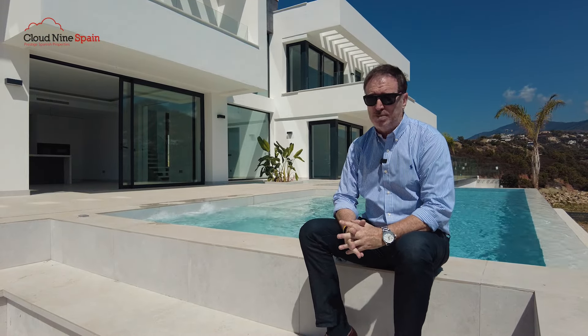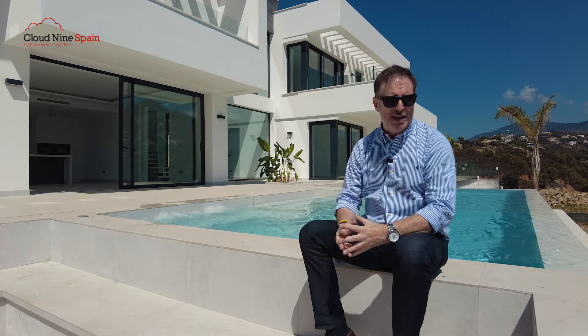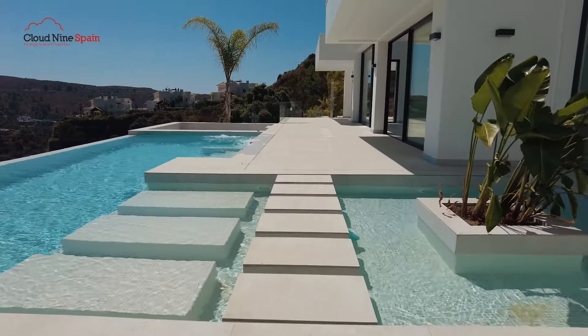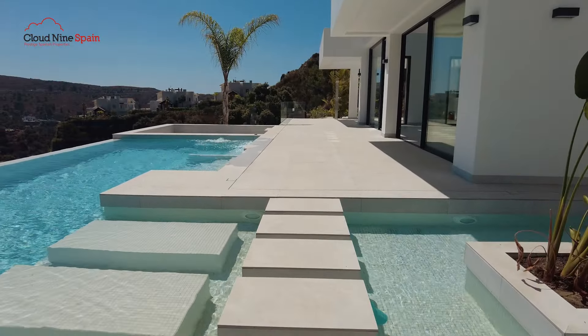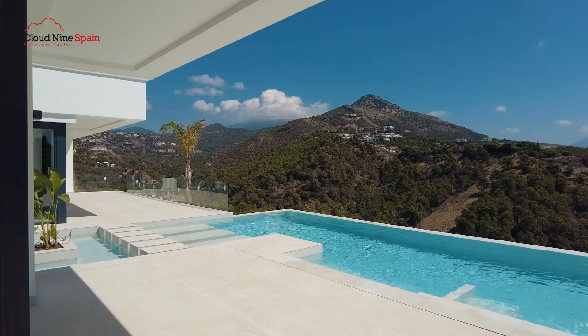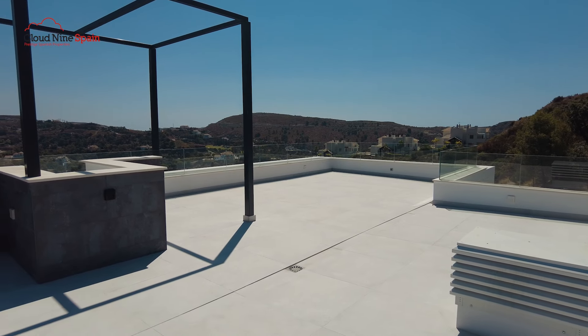This is a brand new house, it's actually just been completed — as you can probably tell it's all shiny and new. The landscaping is just being finished off, so this is for someone who wants a key-ready, move-in property without the hassle of building it themselves. New, contemporary, very stylish — four bedrooms on two levels and on the top is a spectacular roof terrace as well.